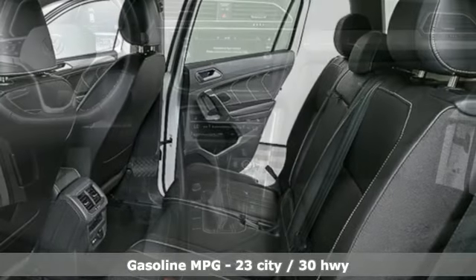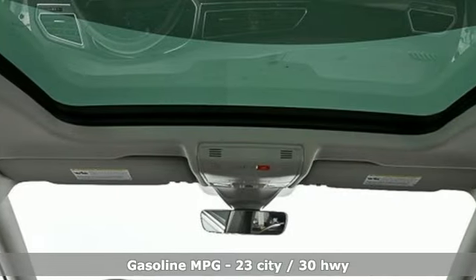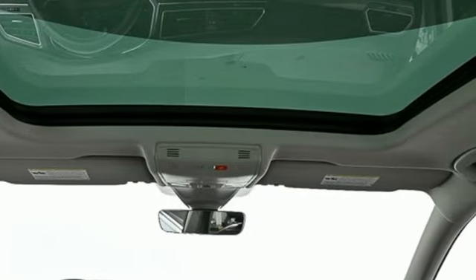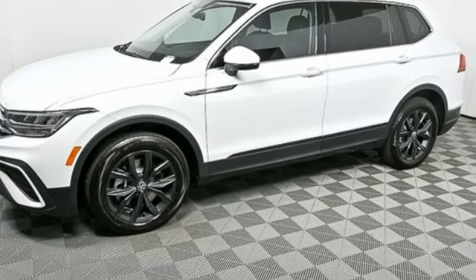A great vehicle is comprised of great features like these: intercooled turbo inline four-cylinder engine, dual-zone climate control, streaming audio, auto-dimming rearview mirror, and front heated bucket seats.